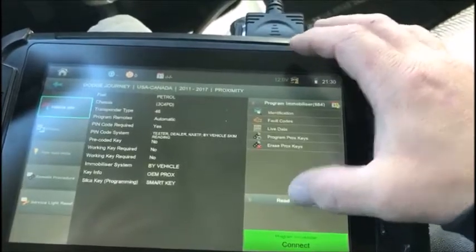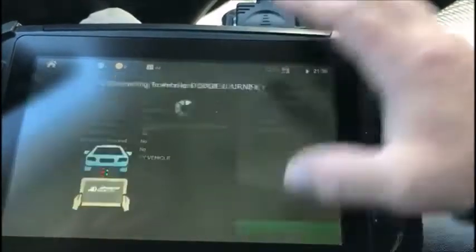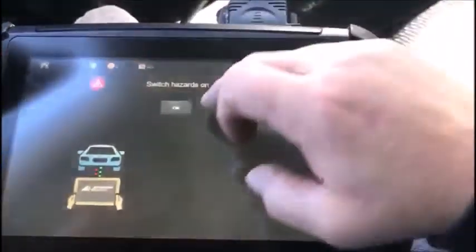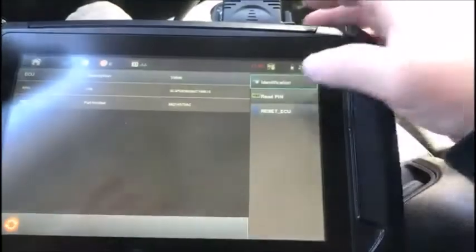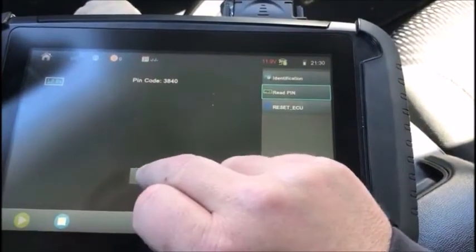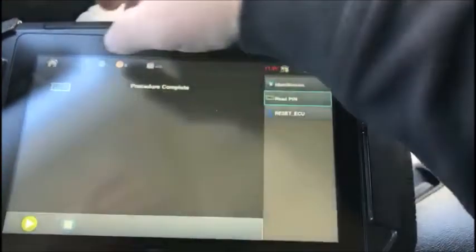I'm going to read the pin code. Connect read pin — ignition is off, hazards are on. Read pin code: 3840 is our pin. Procedure complete.